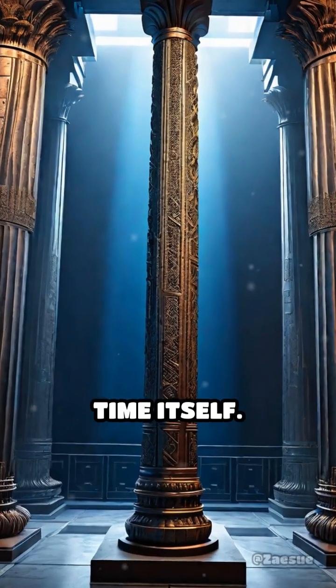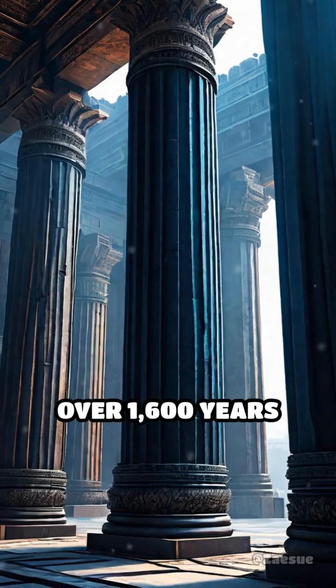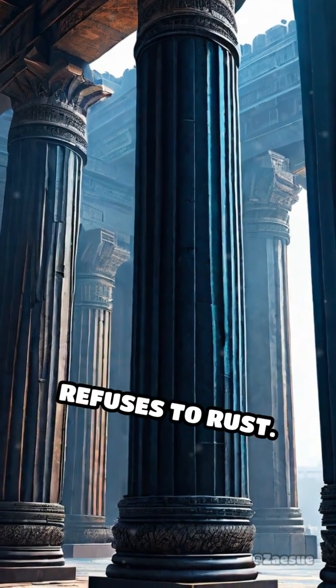Imagine a world where metal defies time itself. In the heart of Delhi stands an iron pillar, over 1,600 years old, that remarkably refuses to rust.